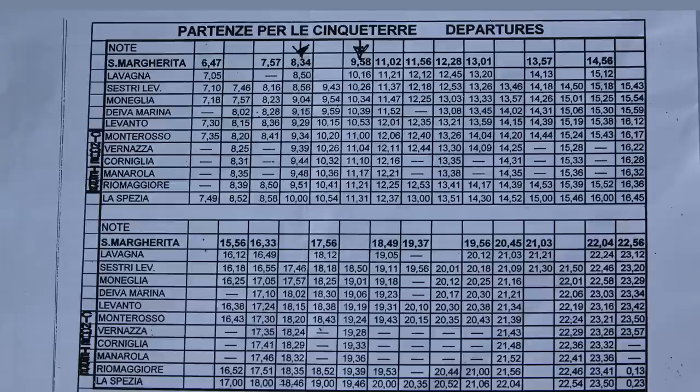Finding the schedule is a little tricky. You can ask at the stations and they might be able to help you, but it's a pretty hard thing to find online, and it does change from year to year and season to season.